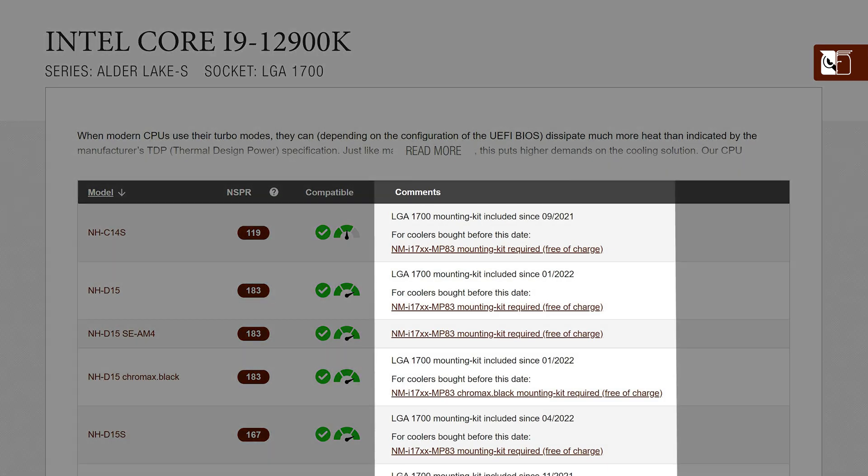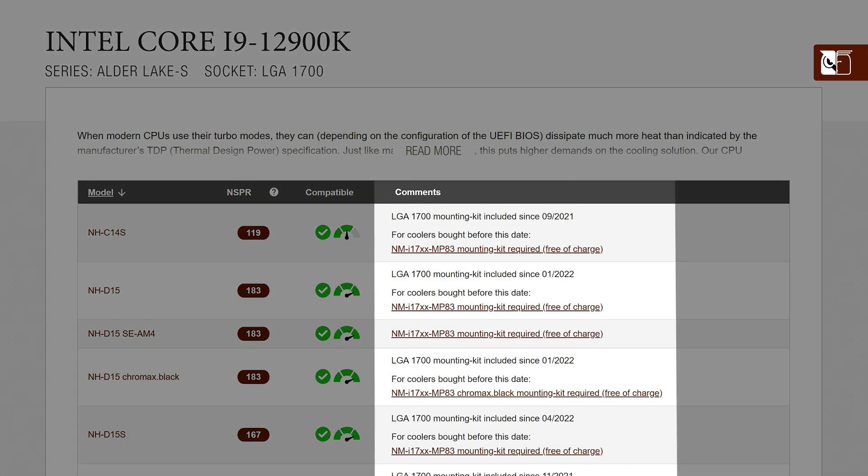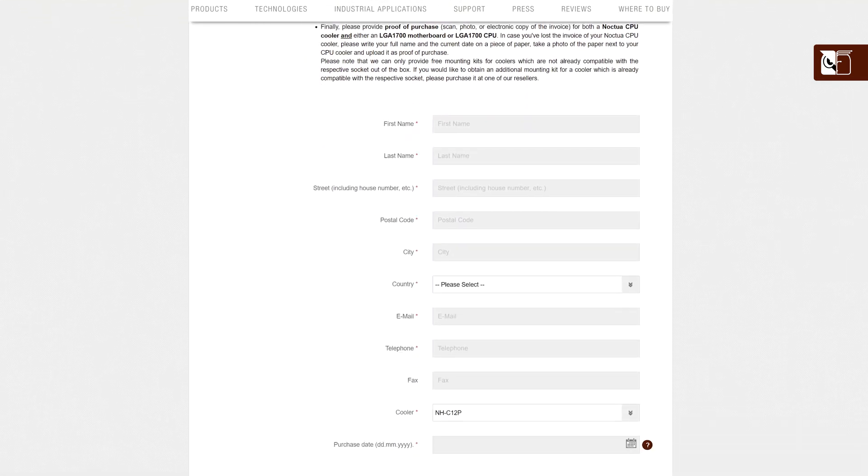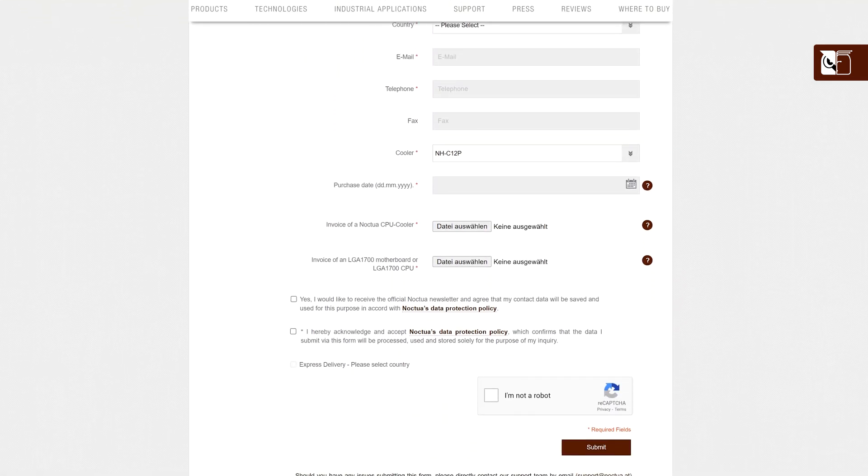In the comments section, users can find additional relevant information — for example, whether any extra mounting kits are required. In the case of the NH-C15, we can see that for older models purchased before 2022, they may require our NM-i17XX-MP83 mounting kit for use on this socket, which can be ordered free of charge from our website, and following the provided link will take users to the relevant order form.